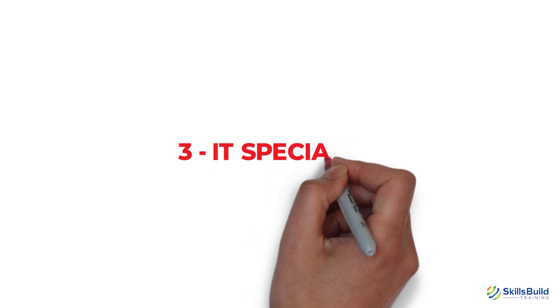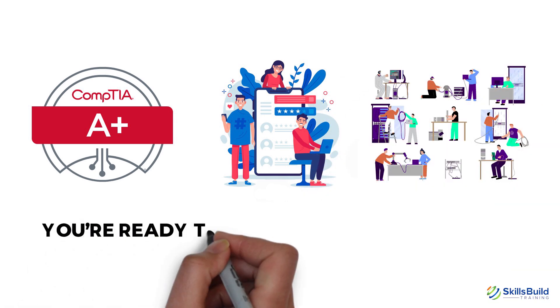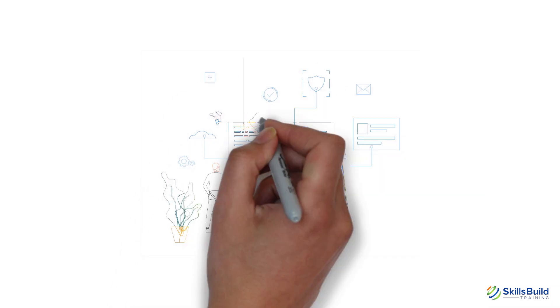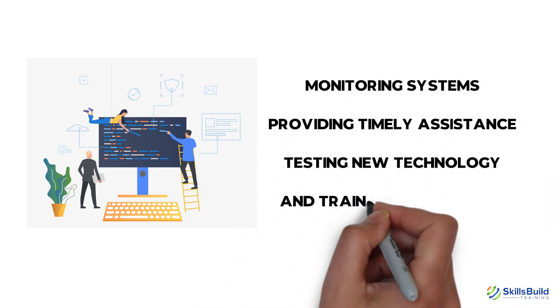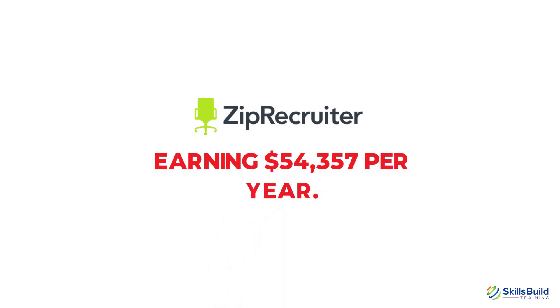Number 3: IT Specialist. After gaining the A-plus and getting enough experience as a help desk or field service technician, you are ready to be a seasoned IT specialist. It's a job role with more responsibilities where you are responsible for software and hardware installation, monitoring systems, providing timely assistance, testing new technology, and training junior staff. SIP Recruiter states that professionals working in this job role are earning $54,357 per year.